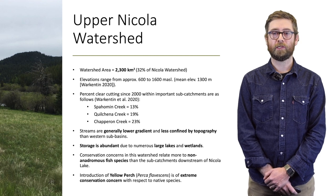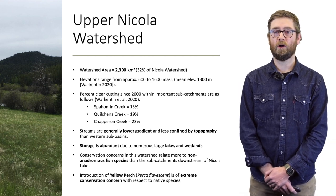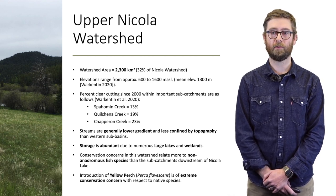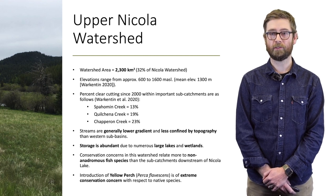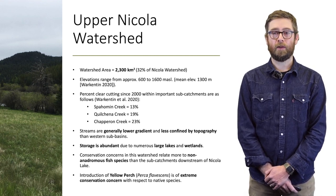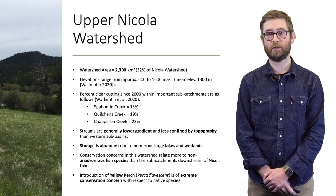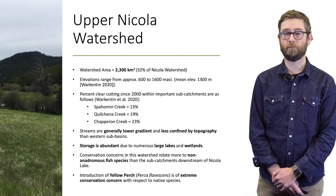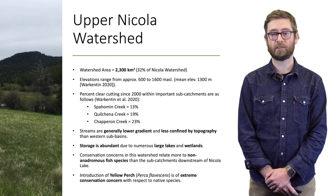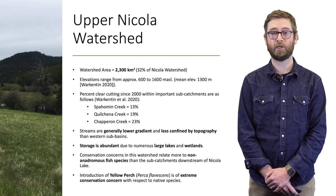The upper Nicola watershed represents an area of about 2,300 square kilometers — about 32 percent of the entire Nicola watershed. Elevations are generally between 600 and 1,600 meters. This includes three main sub-catchments: Spockman Creek, Quilshanna Creek, and Clapperton Creek. The streams are generally lower in gradient and less confined by topography than western sub-basins. Storage is far more abundant in the eastern portions due to the number of large lakes — some with control structures — as well as extensive wetlands found at all elevations.